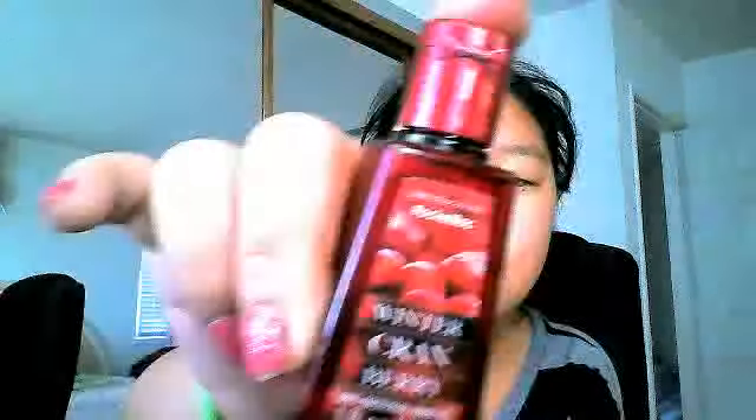I have Caribbean Escape — this smells so good. I recommend you get this. I think you should get everything that I show you because it smells good. And this is Winter Cranberry.